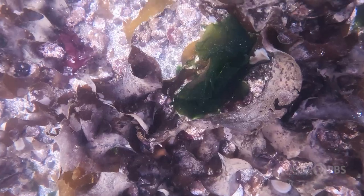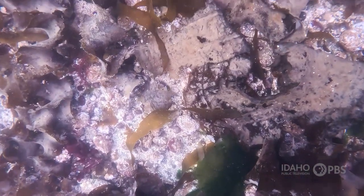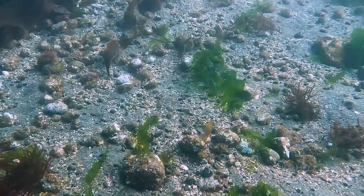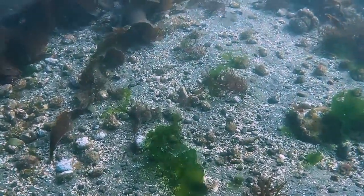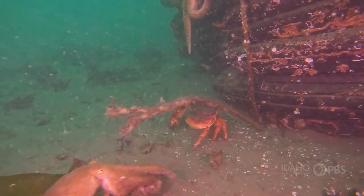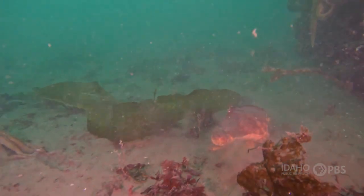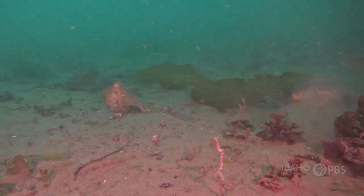We also capture the underlying substrate — what the seafloor is. Is it sandy? Is it silty? Is it hard substrate? Is it shell debris? Is it human debris? All of these things may influence what's growing or living along the substrate, so we want to record that seafloor information as well.